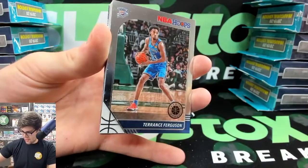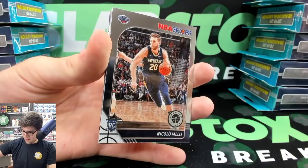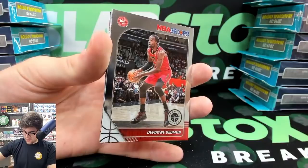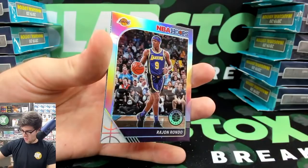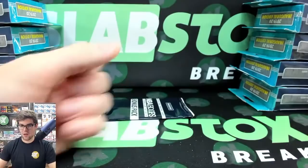KD, Kemba Walker, Jalen Brunson — this is the last cello pack, let's hit a Zion for Wendell in the chat. Terrence Forkner, Zach Collins, Josh Hart, a Pelican but not the Zion, Niccolo Melli, Dwayne Dedmon for the Hawks, Allen Iverson tribute, a silver of Rajon Rondo, a Quinn Cook Blue — Lakers back-to-back combo — and a Zero Gravity Aaron Gordon. How many Aaron Gordon cards are we going to hit today? All right, these hangers have got to bring the Zion fire.